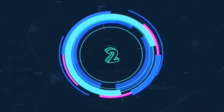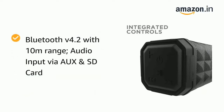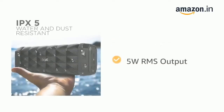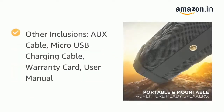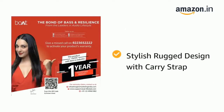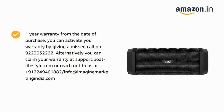At number 2 is the Boat Stone 650. I recommend this speaker to people who don't want to compromise on sound and have a budget of around Rs. 2000. You get two drivers here, making it a bigger speaker than the others. You get an IPX5 rating, 7 hours of playback time, and Bluetooth 4.2 support. You can connect it in stereo left/right mode, and it's great for gym freaks and people who need powerful bass for parties or dance. It has a premium build quality with an IPX5 rating, and the price is around Rs. 1989.